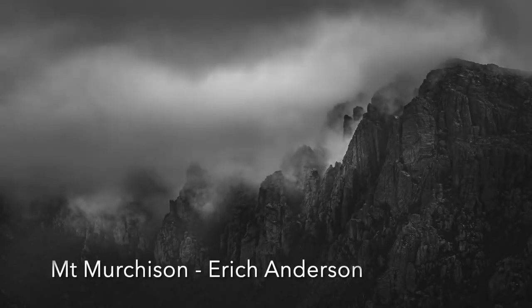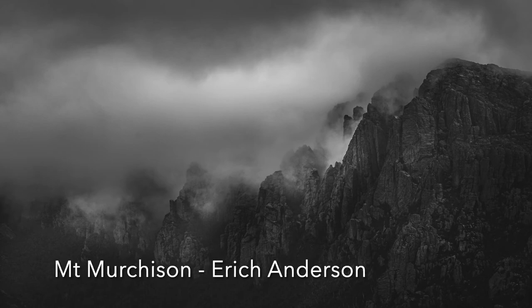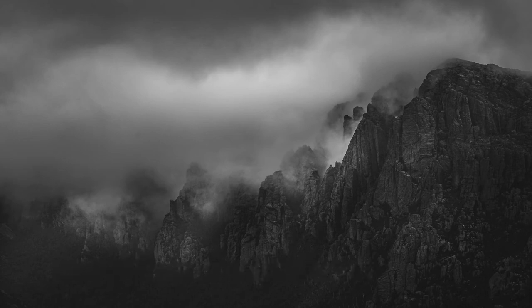Mount Murchison: A beautiful image — simple, moody, and one that you could just sit and look at — but there is a very obvious sensor spot and a couple that are less obvious. Look for these and remove them, because they simply should not be there. Apart from that, it is excellent work.